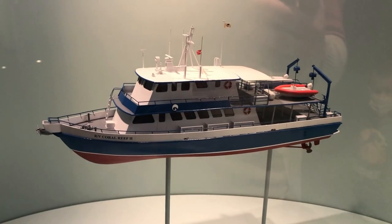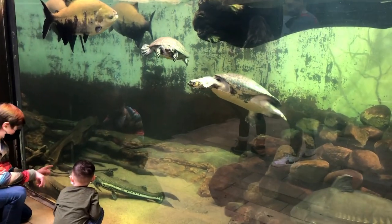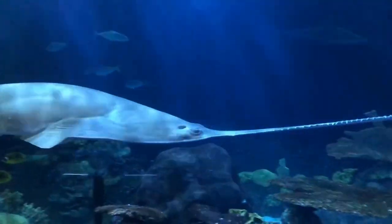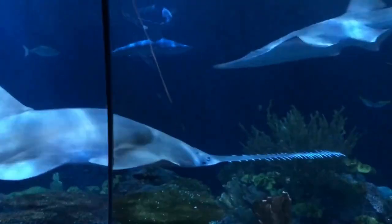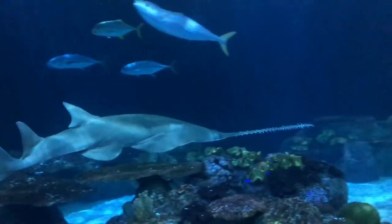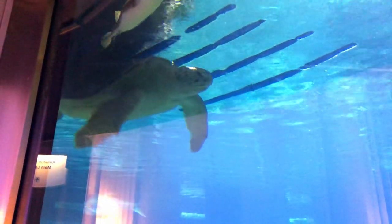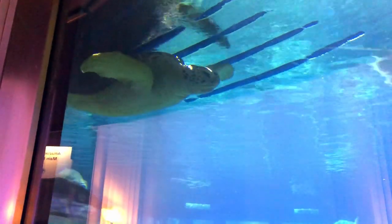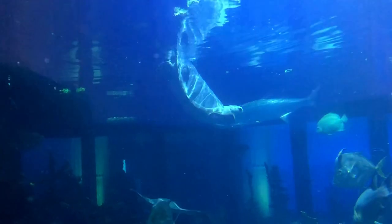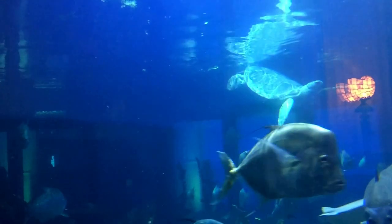Our number one spot goes to the Shedd's focus on rescuing hurt or orphaned animals and saving the world's most vulnerable species from extinction. Ginzu is a 14-foot green sawfish — he would normally be a rare sight in the wild. Sawfish get their toothed snout tangled in fishing nets and are critically endangered. And Nickel is an endangered green sea turtle rescued after being hit by a speedboat, damaging her shell and causing her to lose her buoyancy. An MRI at one of Chicago's top hospitals discovered that the turtle had a nickel lodged in her throat. The sea turtle was restored to health and can be found in the Caribbean Reef exhibit, swimming with her backside in the air.